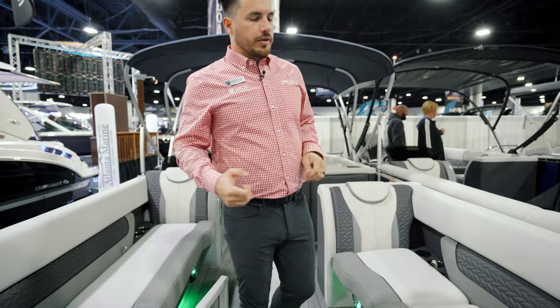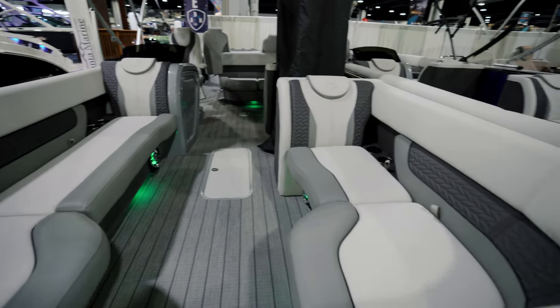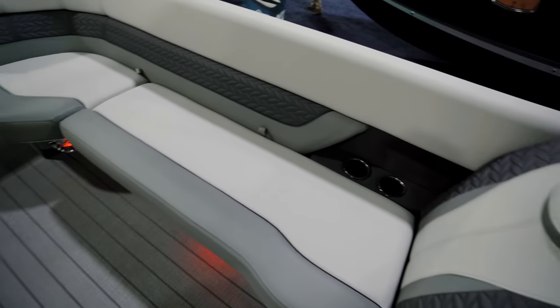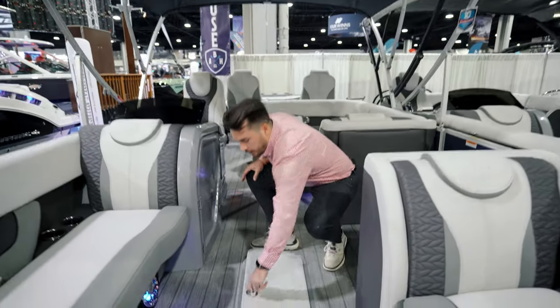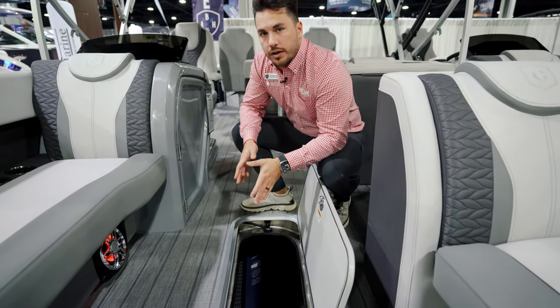One of the first things you'll notice when you step up on the Monaco is the level of luxury in the interior. You've got this soft-touch upholstery with quilted accents, custom cutouts for your cup holders, and harbor-grade flooring striping all the way down leading you to the ski storage locker. That center 29-inch tube gives you a ton of storage for all your toys and accessories.